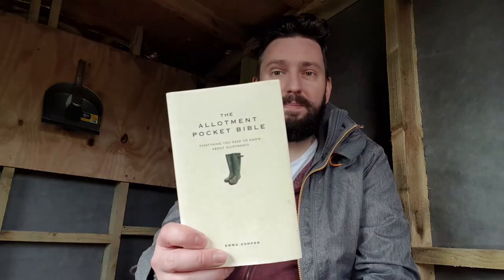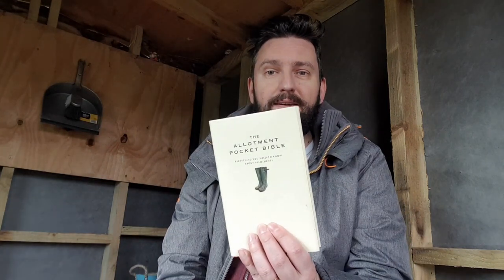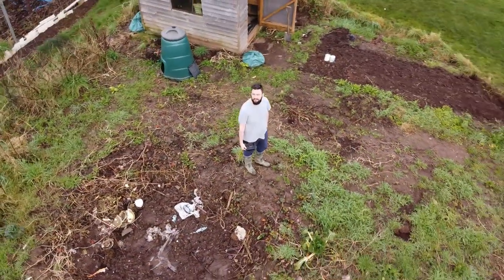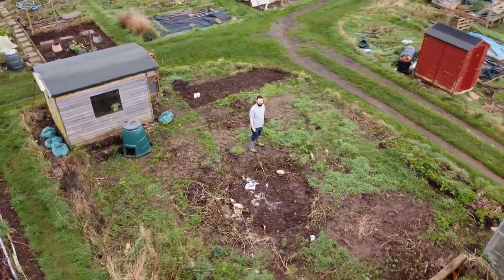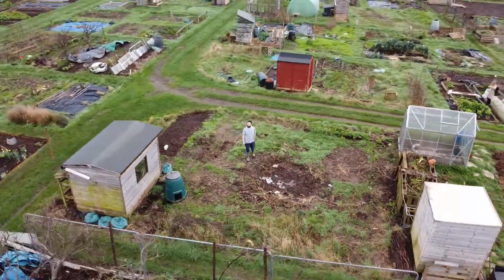A while ago she also got me this book, the Allotment Pocket Bible, and it has been such a good informative read. It walks you through step by step from choosing the right allotment through to how to grow pretty much anything really. I'm gonna be keeping it in the shed for reference, and I reckon it's a great pickup both for newbies like me and experienced growers too — I'll put a link to get your copy down in the description. There's also a link down there for Derek the drone, who made his first appearance in last week's video, in case you're interested in the kind of kit that I use for these videos.